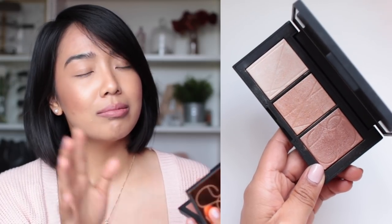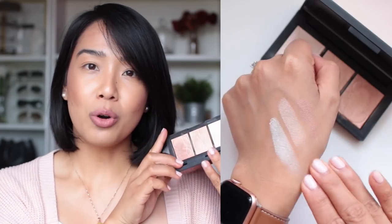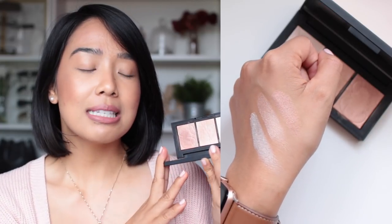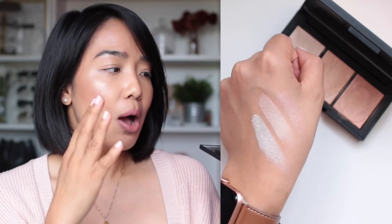Speaking of highlighters, this is a highlighting palette that was released either last year or the year before from NARS. It's the NARS Banque de Sable — don't know if it's supposed to be French — but this is a really beautiful highlighting palette. I was really torn about whether to get this when it was released, but I went for it and I have no regrets. I love all three of these colors. I wasn't sure if I was going to get a lot of wear out of the lighter, palest shade, but it's really pretty on.